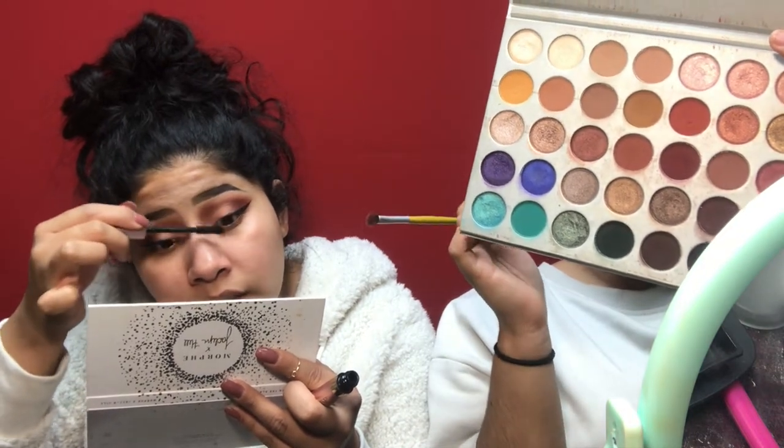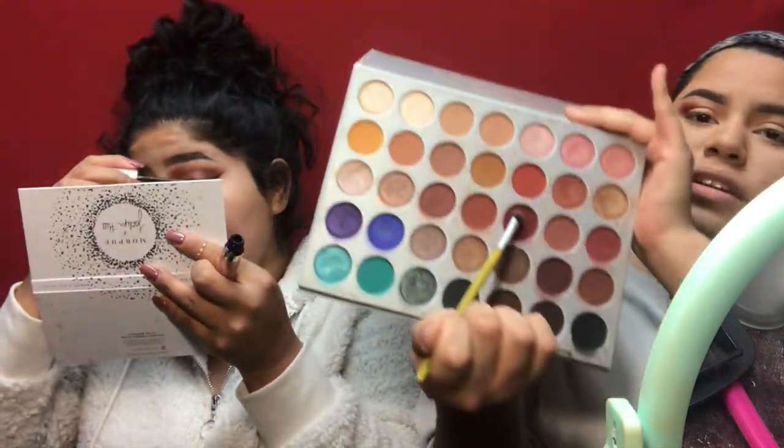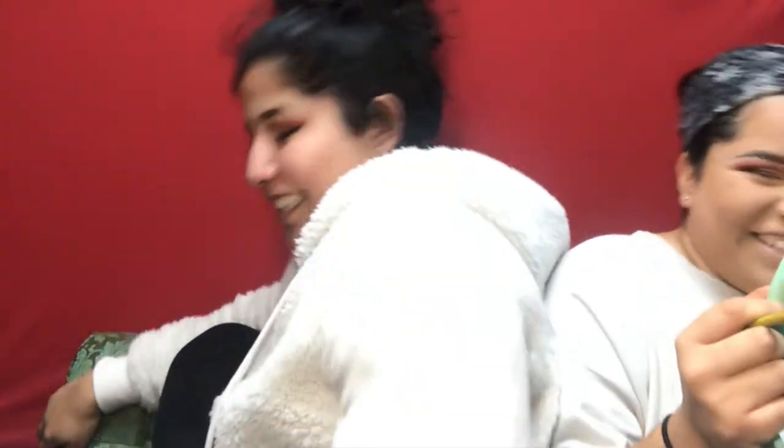I never tell them the shades in that palette — I just say 'this one.' This shade right here is like a rusty, rusty red — like a maroon, a maroon-red shade. I'm kind of bringing that maroon shade toward the inner corner.